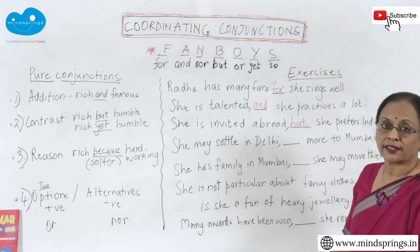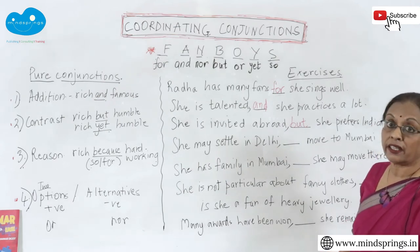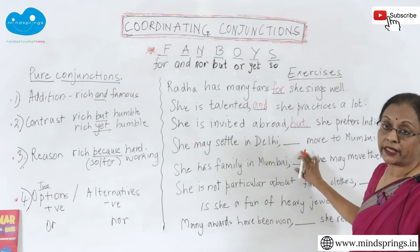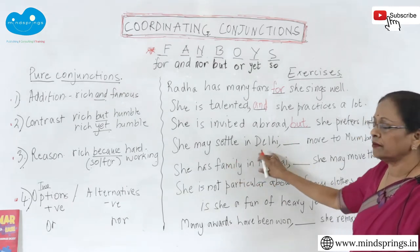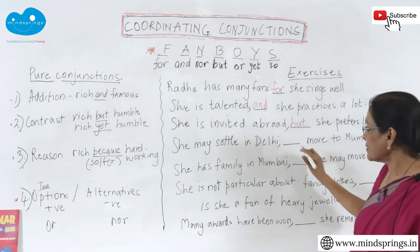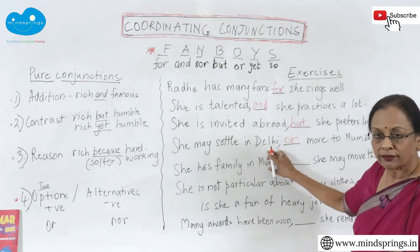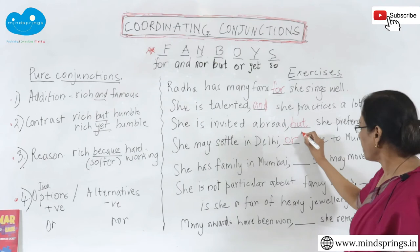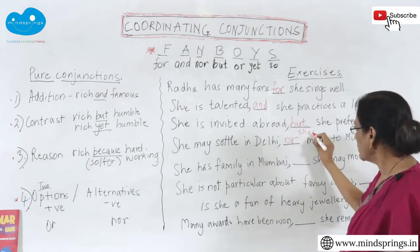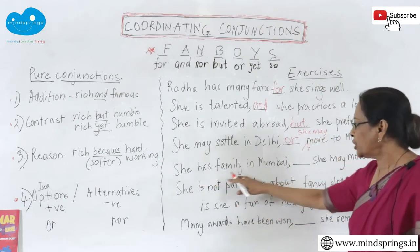'She may settle in Delhi ___ move to Mumbai.' Is that a choice, an addition, or a reason? 'She may settle in Delhi because she moves to Mumbai' is nonsense. It seems to be a positive option, so it will be 'or': 'She may settle in Delhi, or she may move to Mumbai.' Both are equally valid options.